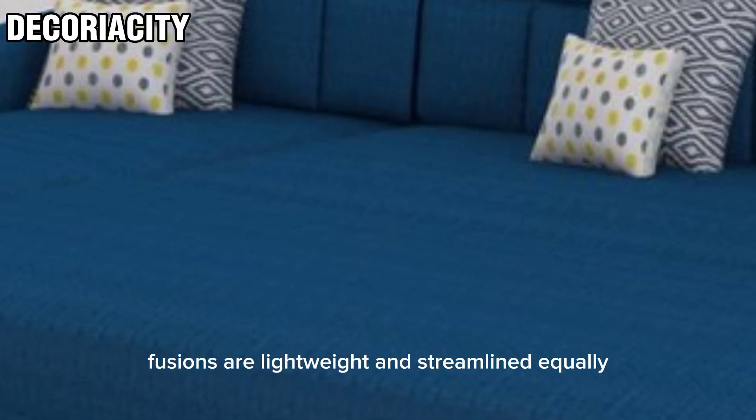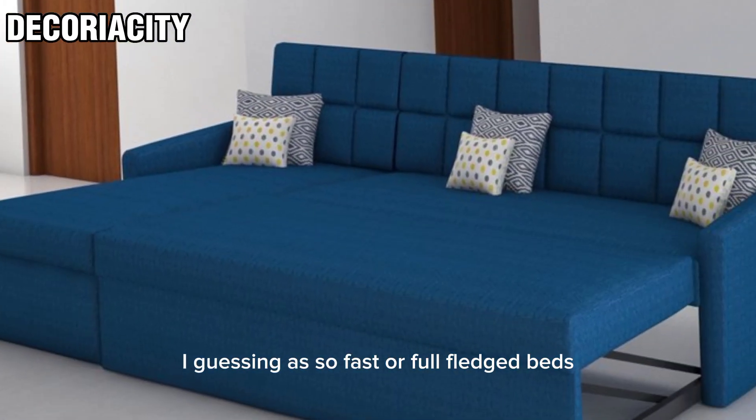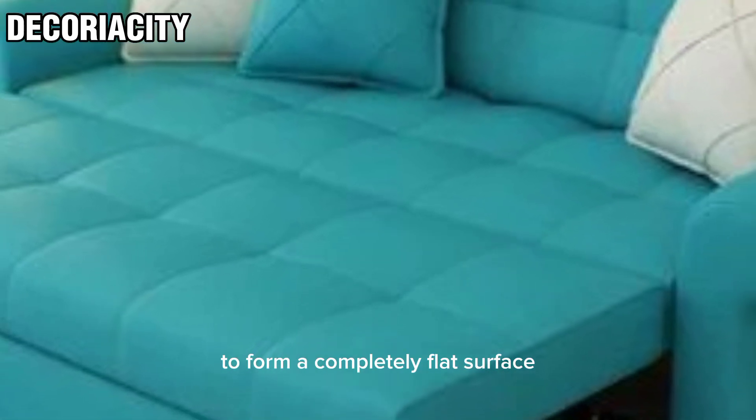These designs are lightweight and streamlined, equally eye-catching as sofas or as full-fledged beds. They work by bending back at the joint between the backrest and the seat to form a completely flat surface.